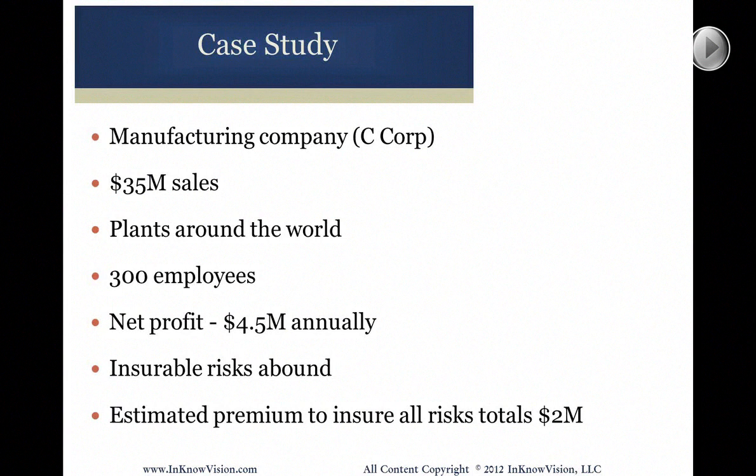They're not covering it now to a large degree through traditional insurance sources. They could, but it's very expensive. Based on an analysis done by one of our captive managers, they have estimated premium to insure all risks totaling $2 million. In other words, if they wanted to buy captive insurance coverage for all the risks identified by the manager and the actuary, they could spend $2 million a year in premium.